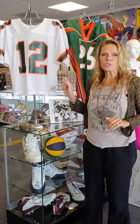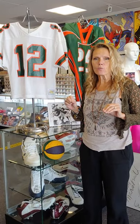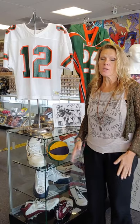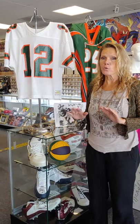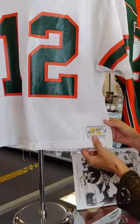The key to this Jim Kelly game-worn jersey is first the provenance. It comes directly from the former equipment manager for the Miami Hurricanes — it doesn't get better than that. That checks off the provenance.